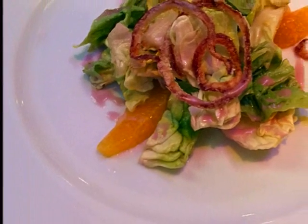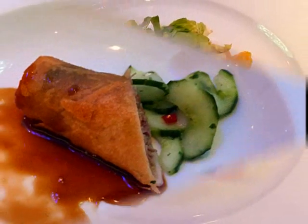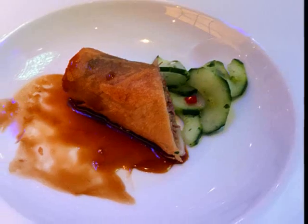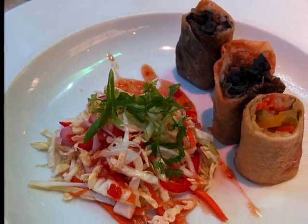A green citrus salad with orange segments and crispy onion rings — it was great. A spring roll with duck and a cucumber garnish, or maybe a trio of rolls with an Asian slaw.